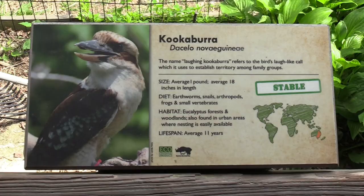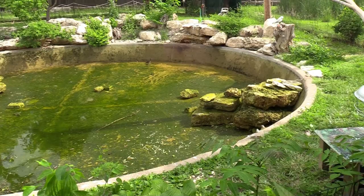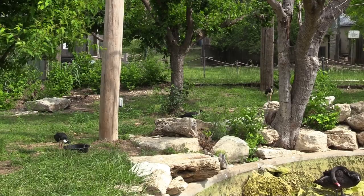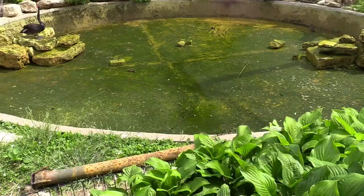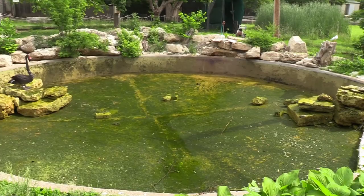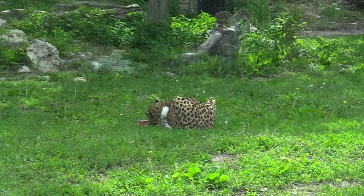We're going inside the aviary. Animals in here are black swan, kookaburra, silver gull, and straw-necked ibis. Looks like they're working on the water — I do see the black swan and several of the ibis and a silver gull. The only bird I'm not seeing is my favorite — the kookaburra. The water is draining; most likely they're going to pressure wash and refill it. The black swan seems disappointed — where'd all my water go?